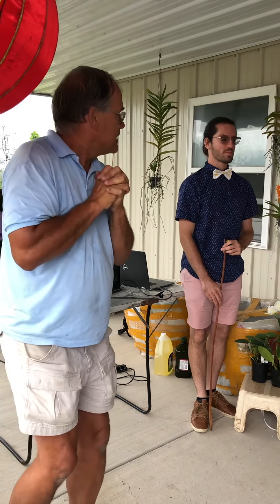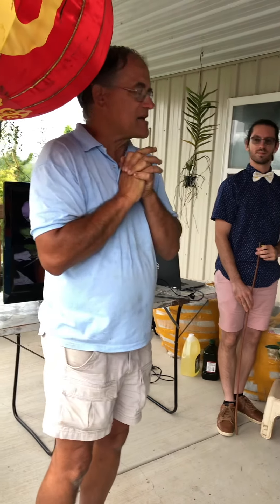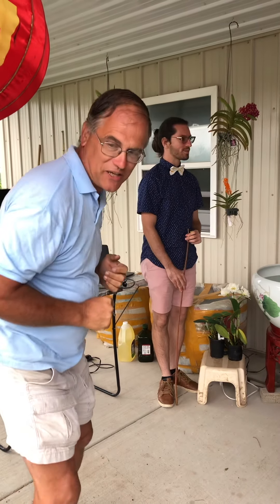The Rochester Orchid Society and he's going to go over some Vanda growing and some Cattleya growing. Hi, my name is Austin.